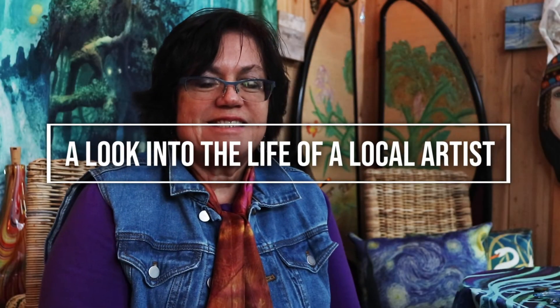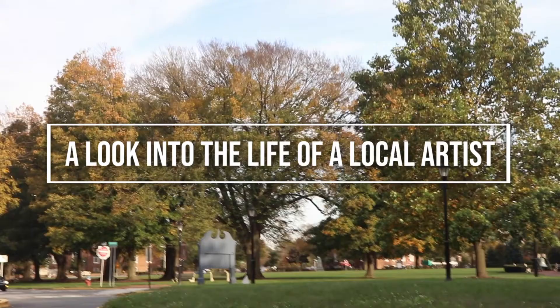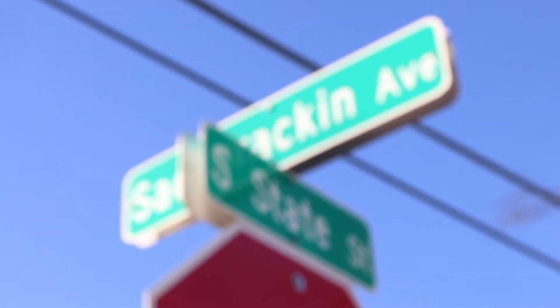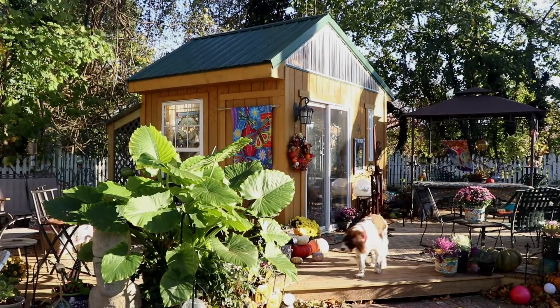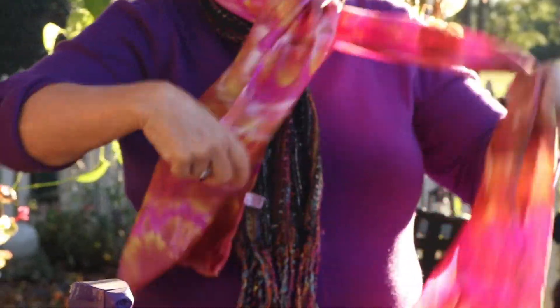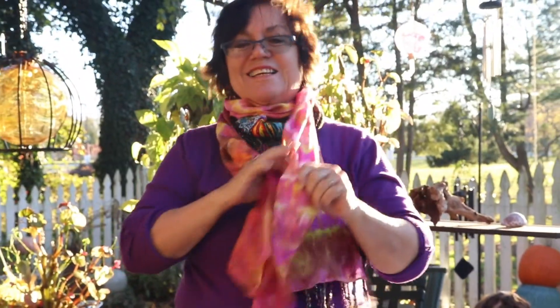A day in my life — well, that's not an easy question to answer because every day is different. This is Stephanie Seaman, a local artist based out of Dover, Delaware. A day in her life begins with waking up to chase the sunrise.